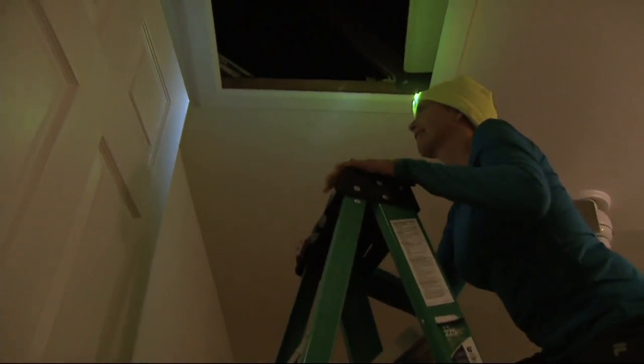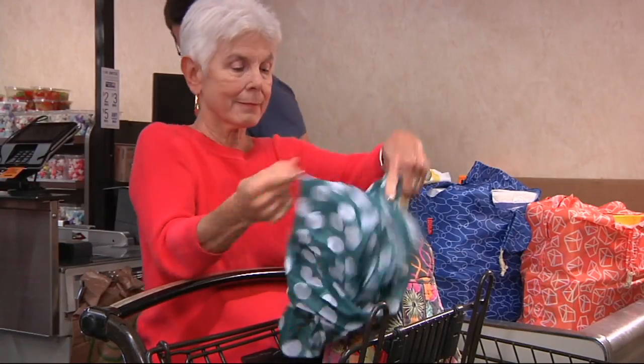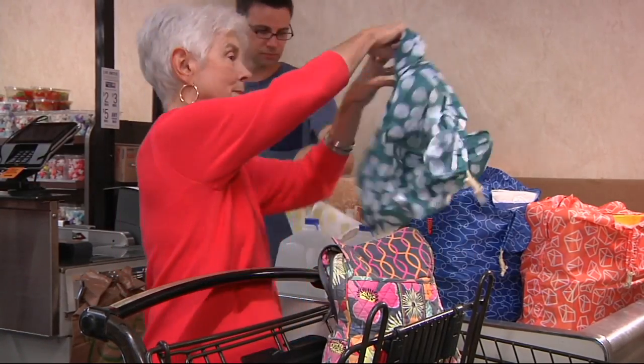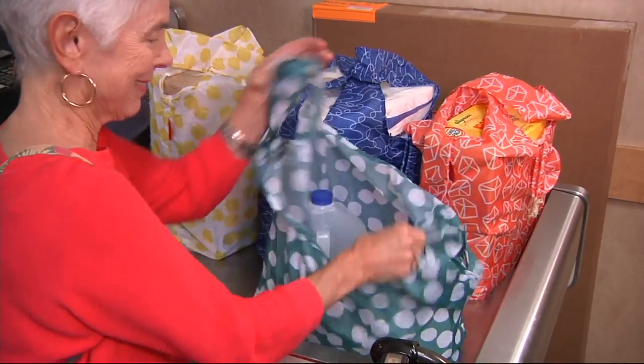Now we are talking about these Kikkerland — a set of four reusable shopping bags with a pouch and gift boxes. Speaking of great gifts, this is a wonderful one because it's all about style.